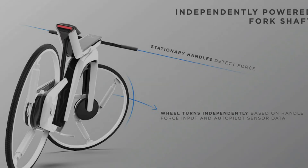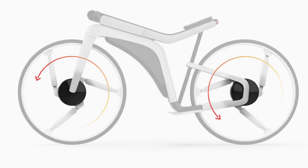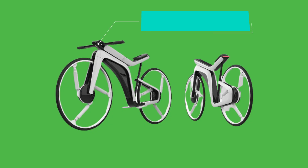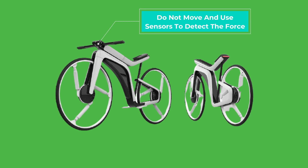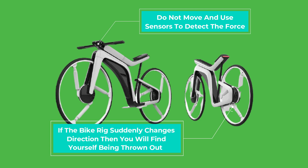The biggest issue with the Tesla bike is that it raises practicality concerns regarding the steering. It is quite cool how it operates and folds behind the front wheel. The handlebars for the e-bike do not move and use sensors to detect force. The problem with this kind of steering is balance — the bike is on two wheels, and if the bike suddenly changes direction without you knowing, you will find yourself being thrown off. Too much technology can make something as simple as riding a bike very complicated.